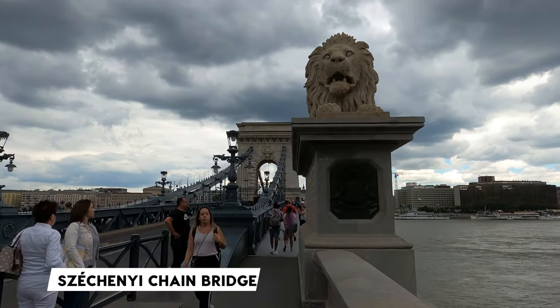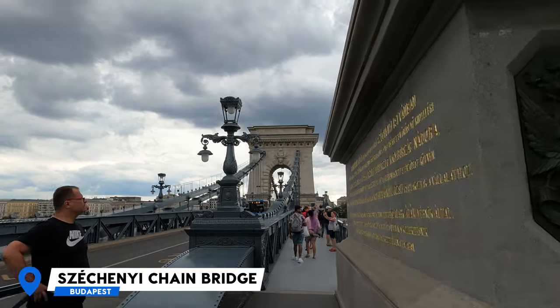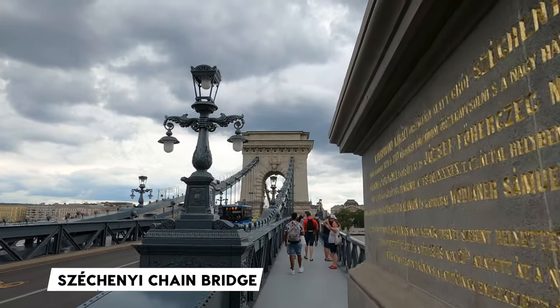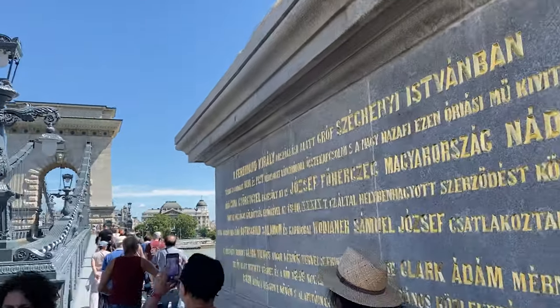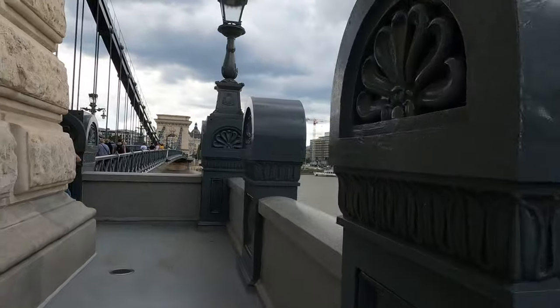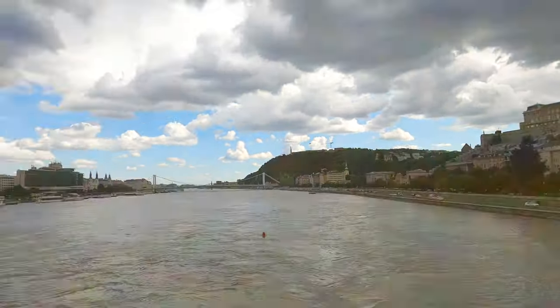After going down on the Buda Castle funicular railway, you need to pass through the Chain Bridge, which is the oldest suspension bridge in Budapest, connecting Buda and Pest. It's named in memory of the person who helped build it. It was really sunny and then suddenly became cloudy, but still very beautiful.